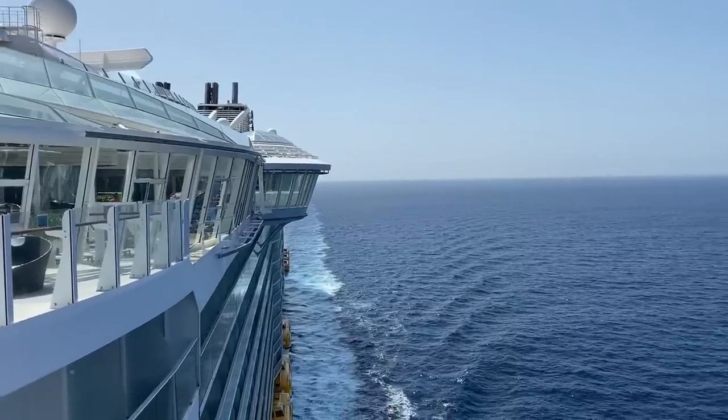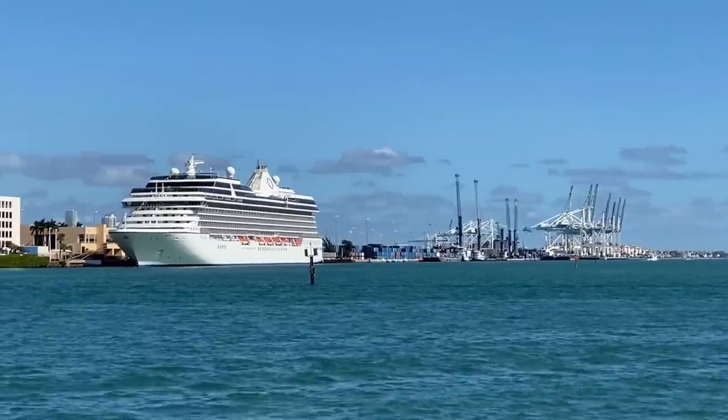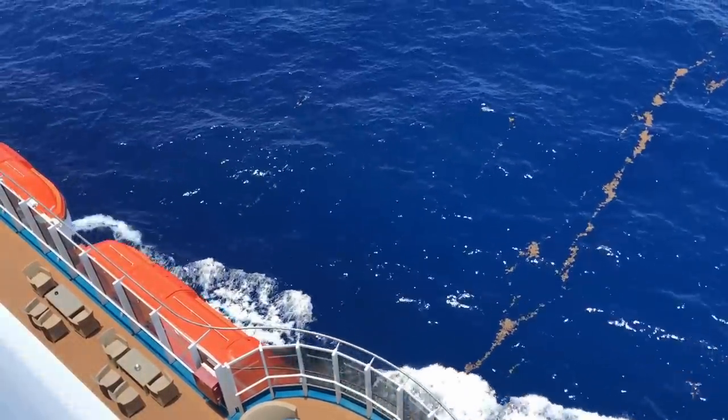Have you ever bought something and then thought, that was dumb? Yeah, me too. We've all done it, and that includes on a cruise. But I don't want you to make the same mistakes that I have made. I hope that you can avoid the waste of time or money on your cruise that you don't learn until you've actually sailed a few times. That's why I'm going to get into some of the biggest wastes of money and your time on a cruise ship right now.